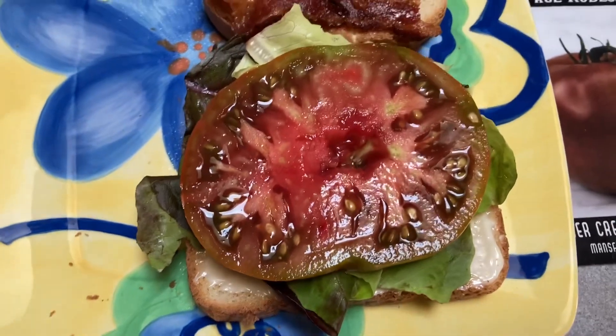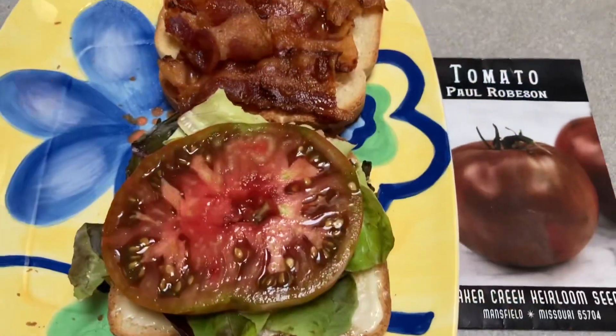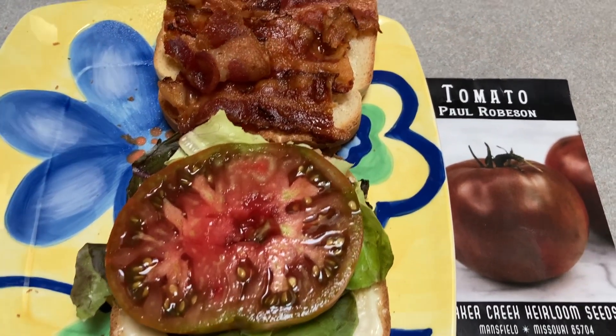Working on Paul Robeson for this BLT. Look — one nice big thick slice. Oh, this is like the fifth BLT I have had in the last six days.